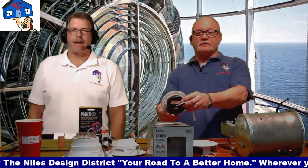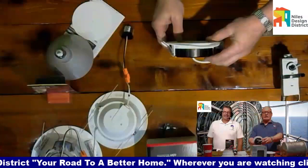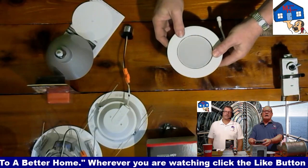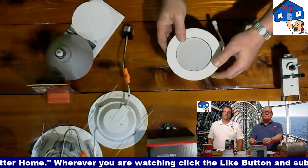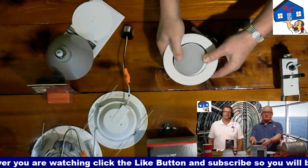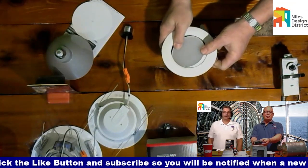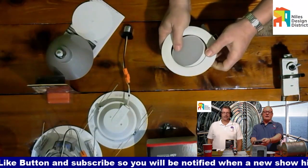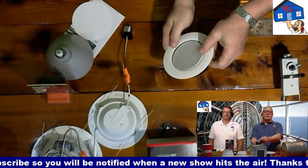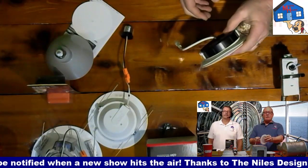Now if you want an eyeball — a directional light — they make a wafer version of that too. It's a little bit thicker than five-eighths, but see, it pivots. So now you can actually pivot it and wall-wash with a four-inch, no less. They do this for the six-inch also. You end up with a slightly thicker one, but that's so the light can pivot.